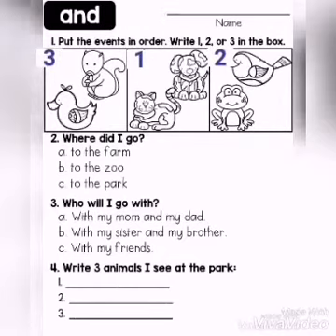Number two. Where did I go? What's the answer? Is the boy going to the farm, zoo, or the park? Yes, to the park is the right answer. Circle the answer.